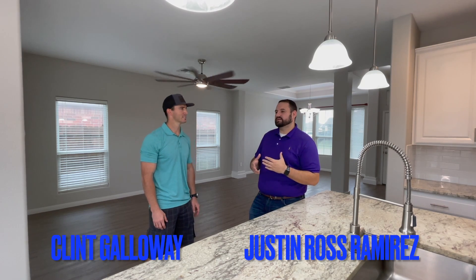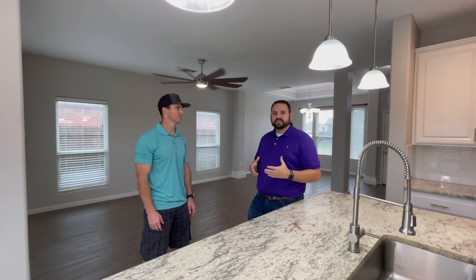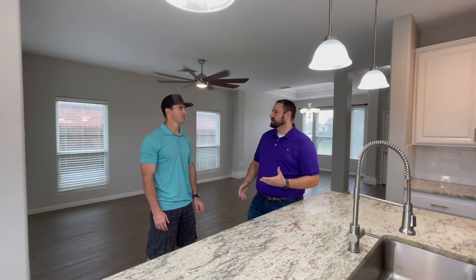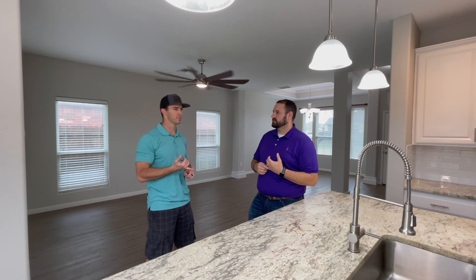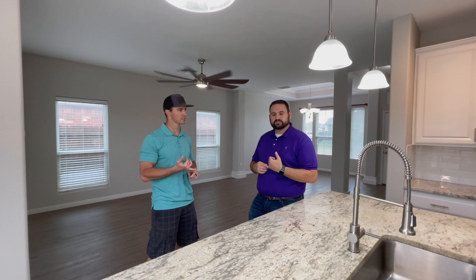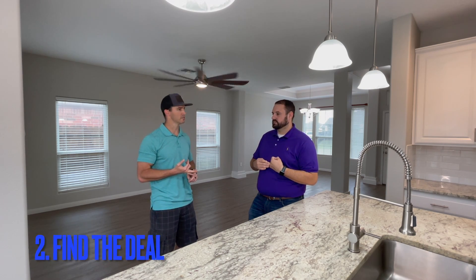So, if someone is looking to do a flip, what are the five steps they need to go forward? First thing, you gotta have a little bit of seed money. You can't get started in real estate with no money — you need to cover rehab costs and down payments.